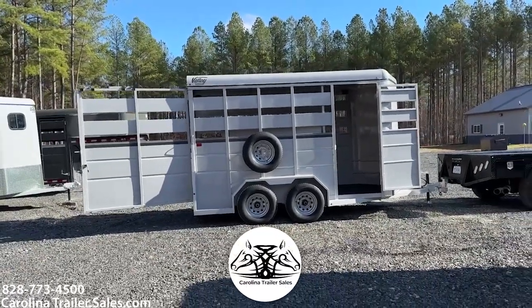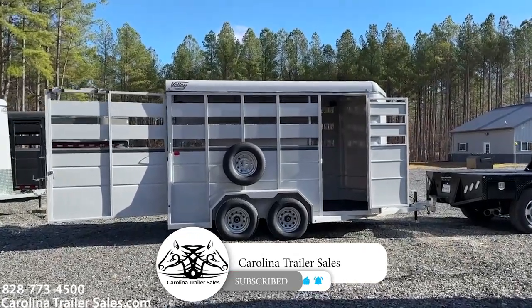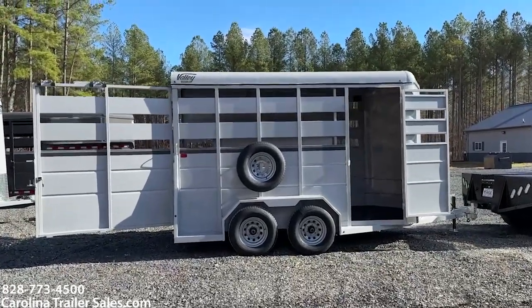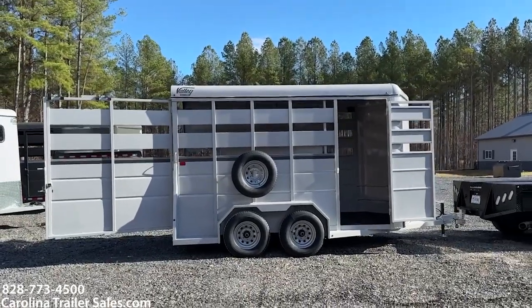So this is another one of my new 2024 Valley Steel Line trailers. I've got the Steel Line now from Valley, and I'm super excited about them. This is a 14-foot stock bumper pull — super handy little trailer here.